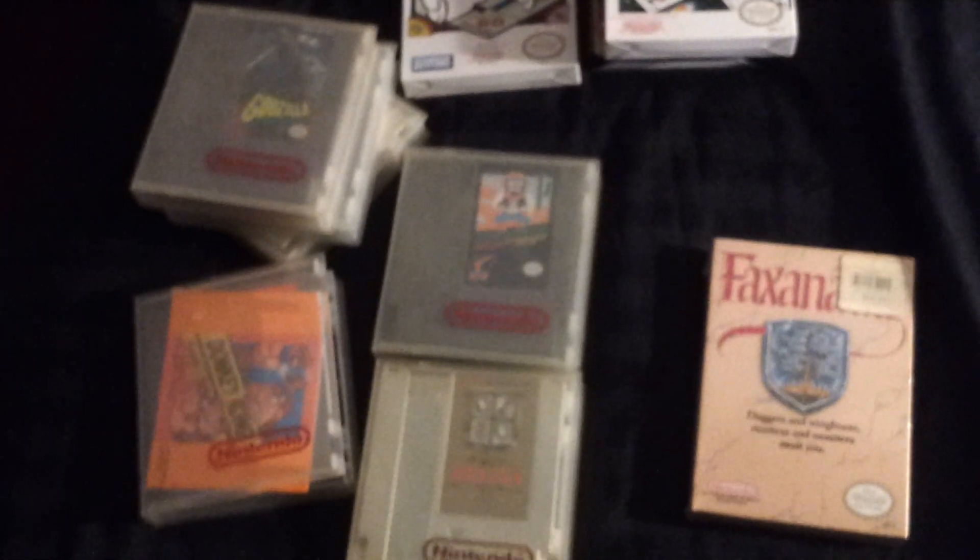And this is my PAX East stuff right there. Again, ladies and gentlemen, I'm sorry it took me a while to put this up, but I've been under the weather — I still am a little bit — but figured I'd let y'all know what I had. Alright, thank you for watching. Peace.